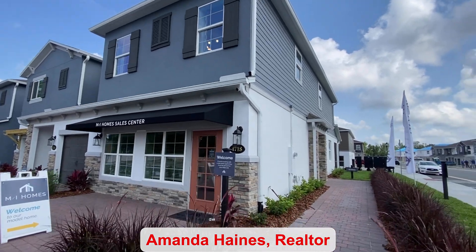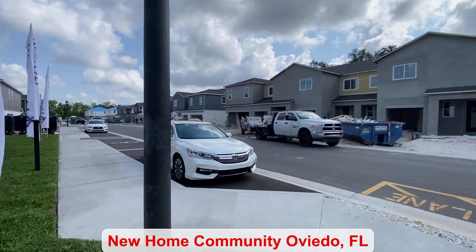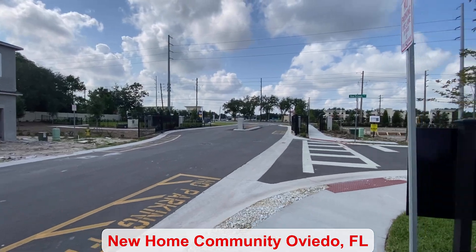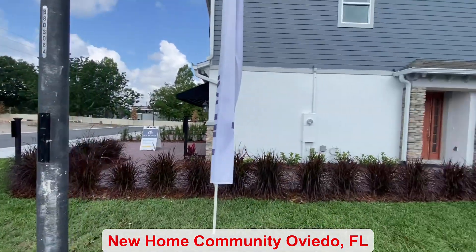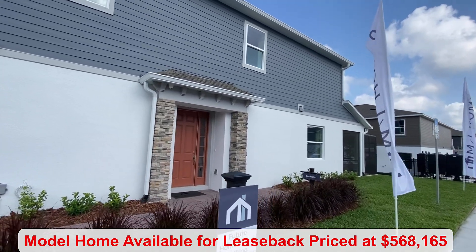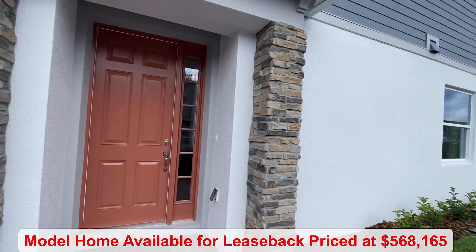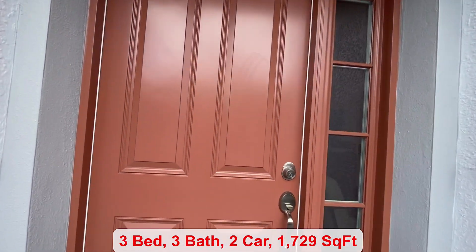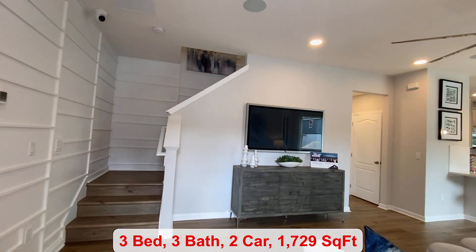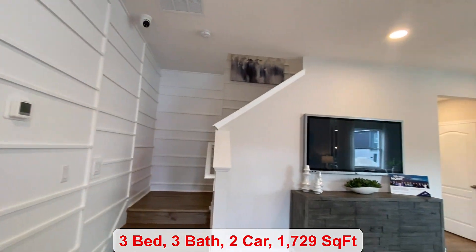Hello everyone, my name is Amanda Haynes and I'm a Realtor with Preferred Real Estate Brokers on the Mellow Group. In this amazing Oviedo townhome community, it is gated and there are six different floor plans to choose from. This end unit is available for lease back at $568,165 and you have three bedrooms, three bathrooms, a two-car garage, and 1,729 square feet of living space.